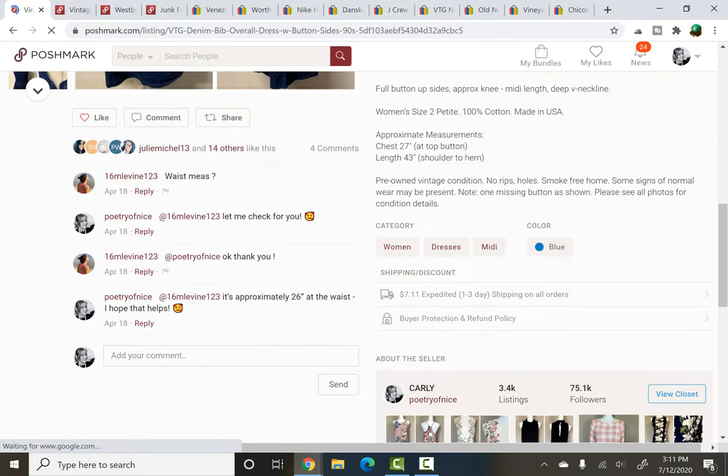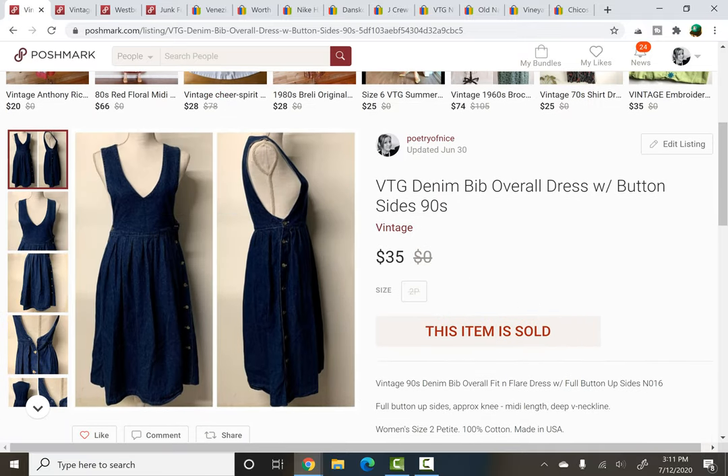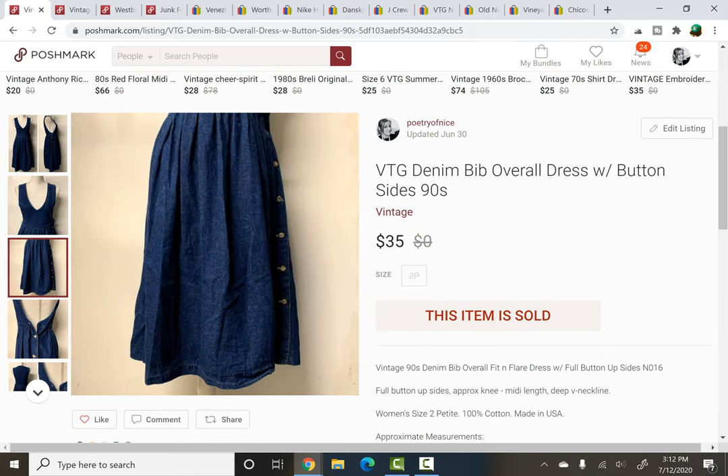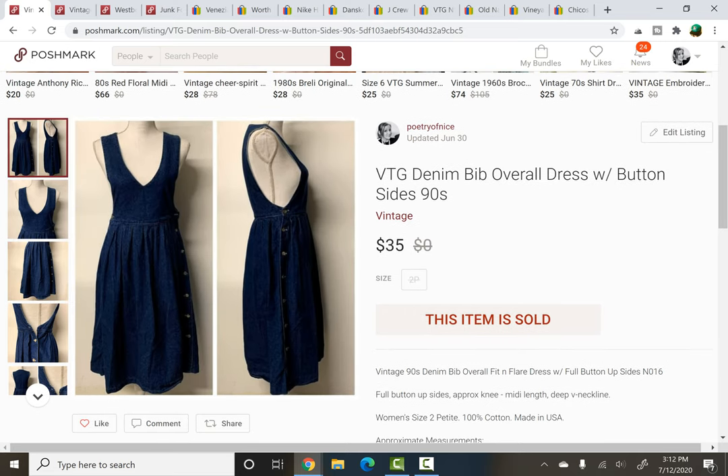This next item is one I've kind of held on to for a while because I thought it was cool enough to not sell it short. I've had plenty of offers on it, usually like $15-$20, and I didn't want to do that. I picked this up at a rummage sale — I paid $3, I think, since dresses were $3. Very very 90s. I loved that it had this low V and the sides were all buttoned down, kind of like a little overall bib dress. Unfortunately there was one button missing, but it sold for $35 and had probably been listed for about eight or nine months.